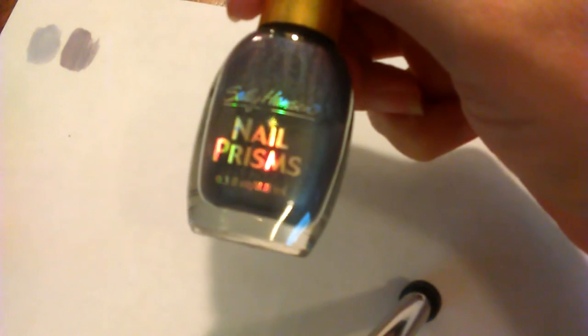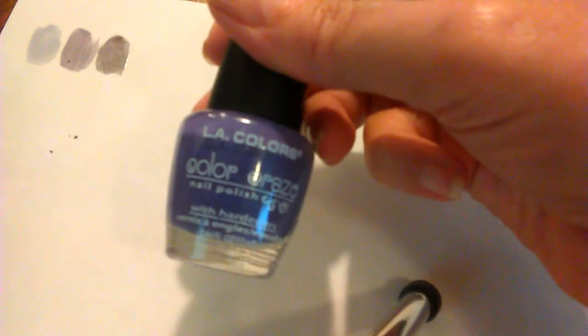Next is a Sally Hansen Nail Prisms in Purple Diamond. Let's see what this looks like — yeah, it's got that little pearly, frosty look. We'll keep that.